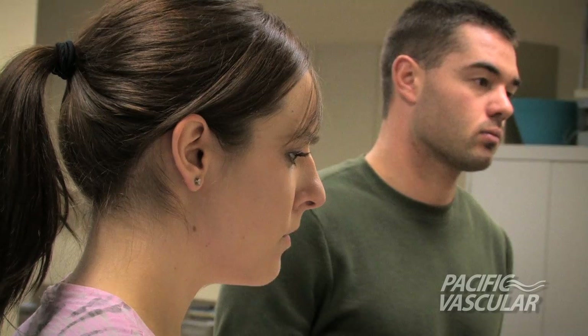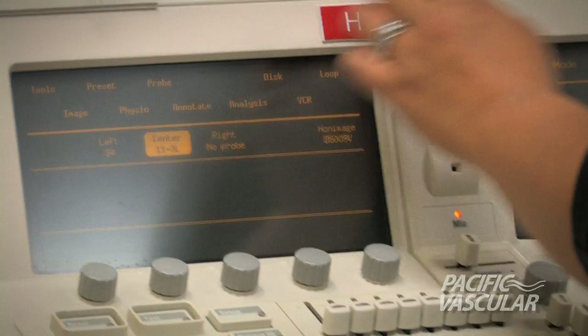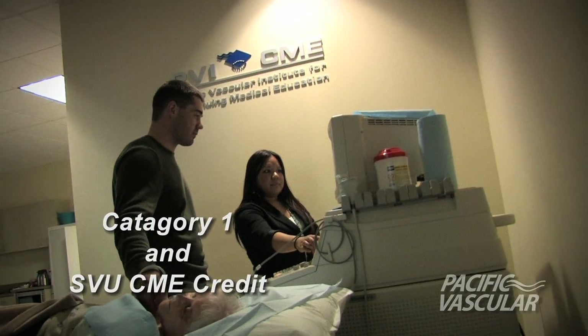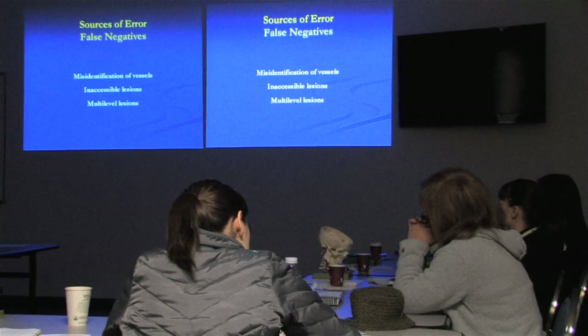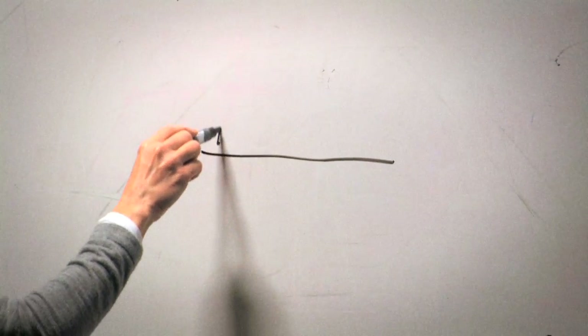Participants may enroll in specific sections of interest or for the complete four-day series. This course is designed for cardiologists, echocardiographers, radiologists, radiology sonographers, and those cross-training in vascular ultrasound. Both Category 1 and SVU CME credit are offered.